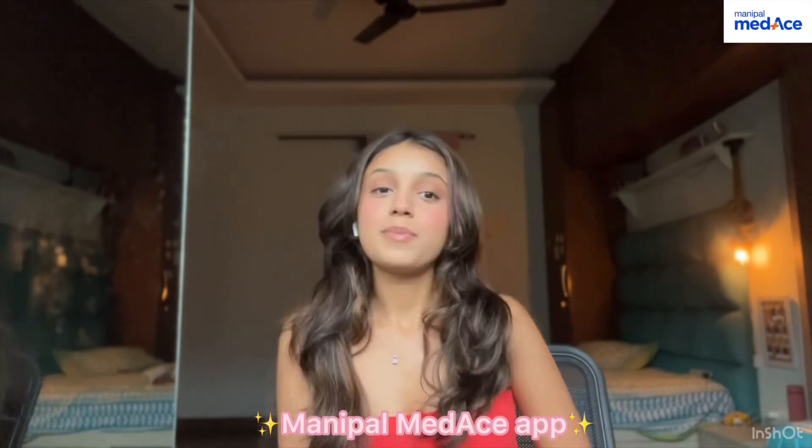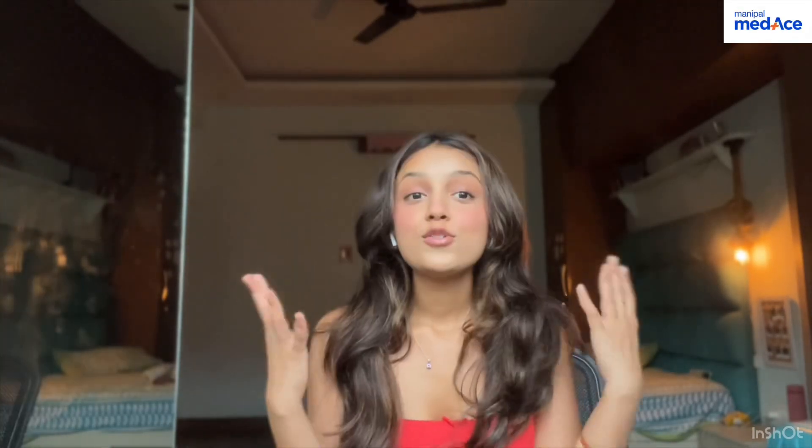The Manipal MedES app is based on the principle of microlearning. So instead of bombarding you with information, the modules are clear, crisp, and concise to help you better understand a concept.